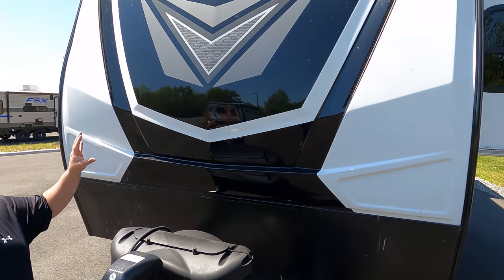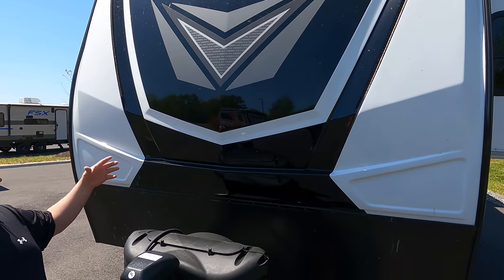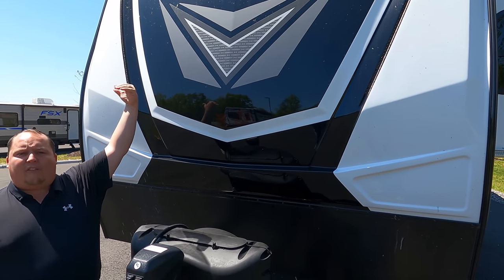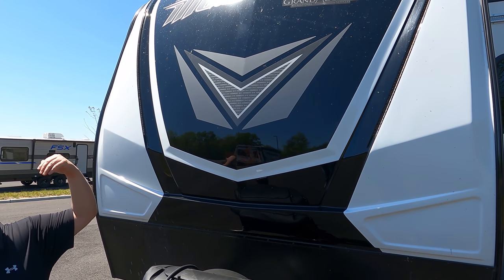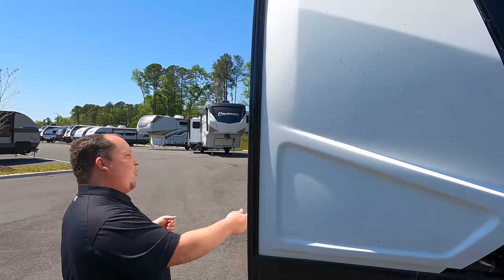Look at this beautiful molded fiberglass front cap — it is painted so it's not going to fade. You have your LED lights and everything, and the profile of this is just big. Coming on down the side here, look at this storage.